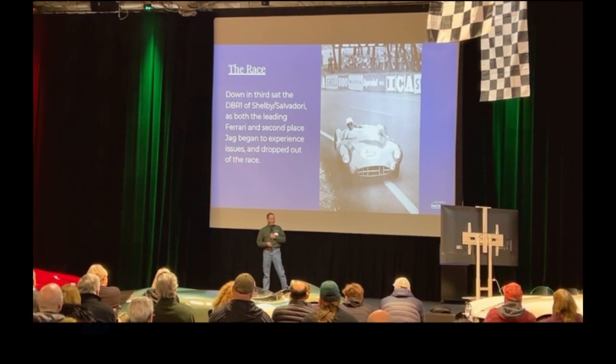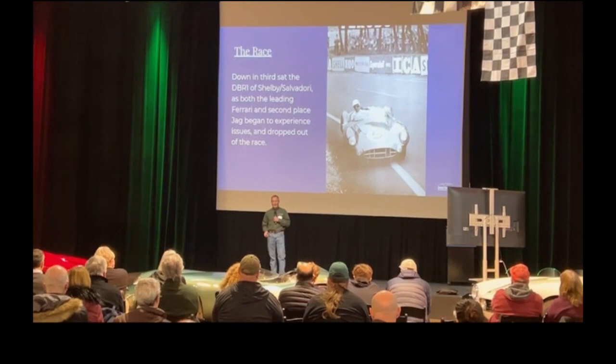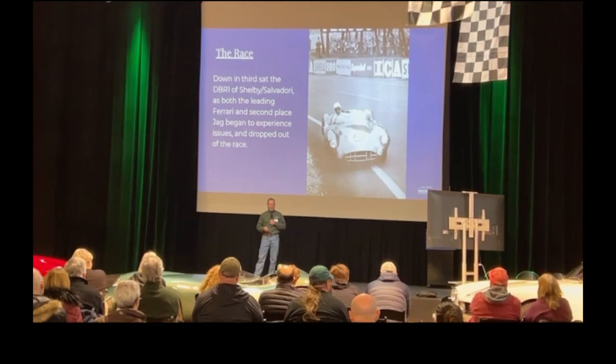But in third we have the DBR-1 of Shelby and Salvadori — they're playing back, playing by the rules. They have specific directions on how many RPMs to run. They're not running full out, sitting back, waiting to see what happens. Because they know if they go head-to-head with Ferrari — how can you go head-to-head with the '58 winner, the champions? Their cars are durable, their cars are faster. You would have to exhaust yourself running against them and only pray that they break.